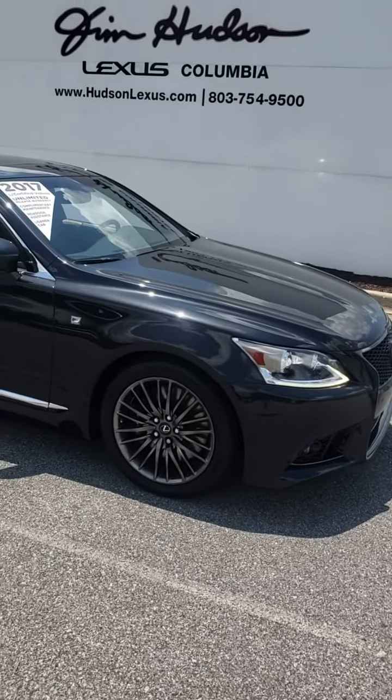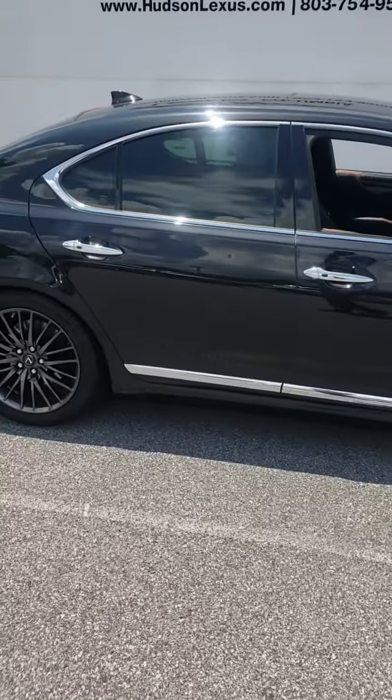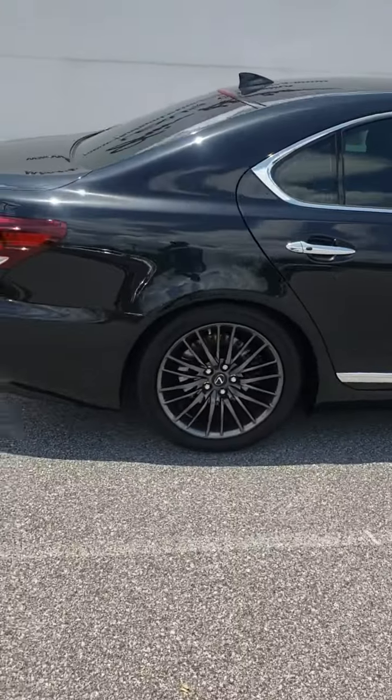Good day, this is Terry Capers of Jim Hudson Lexus in Columbia, South Carolina. You called and you asked some questions about the 2017 LS460.